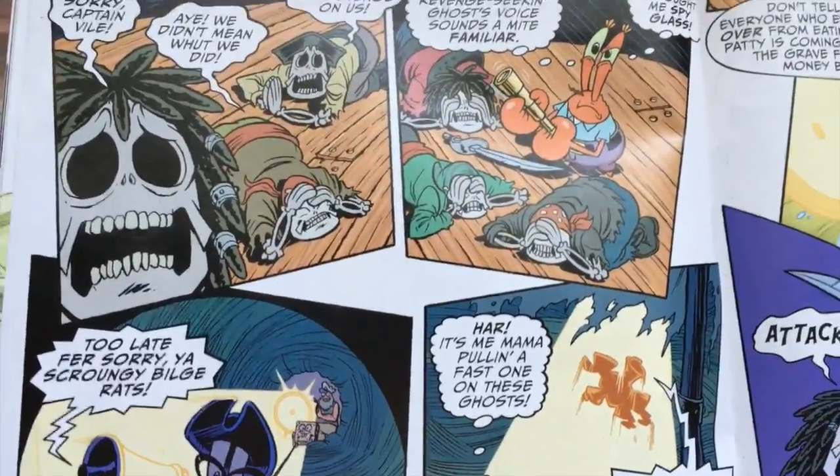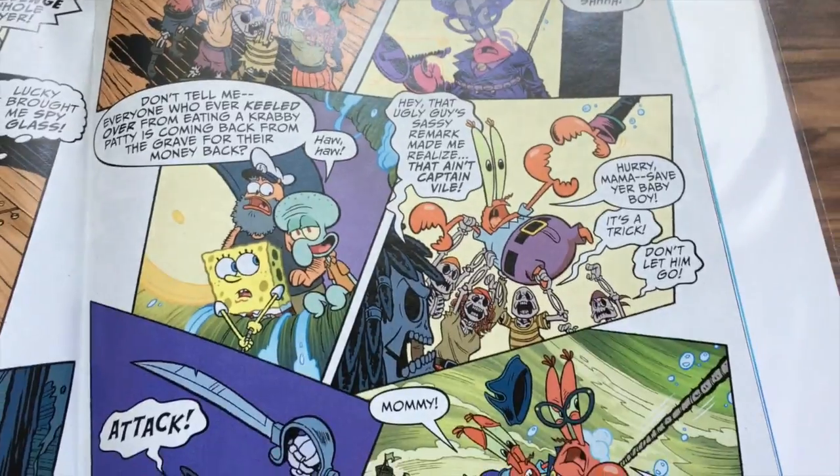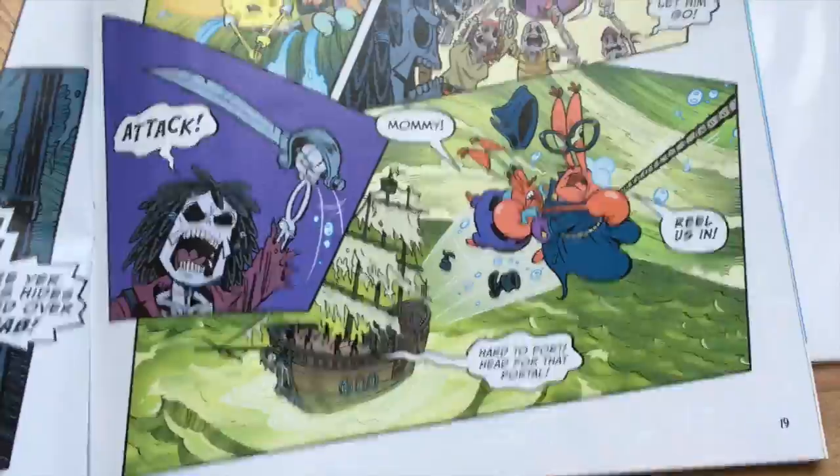Mama Crabs pretends to be the captain, and it turns out it was a ruse — but at least Mr. Krabs was rescued!